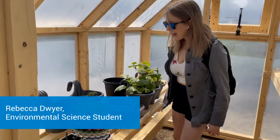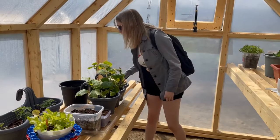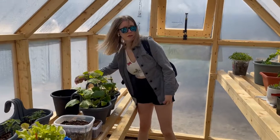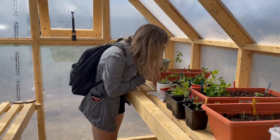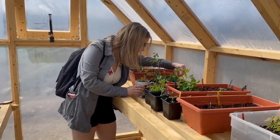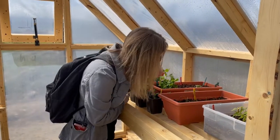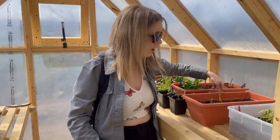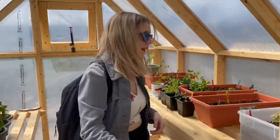We got lettuce, we got tomato, we got cucumbers, we got some marigold flowers, we got some hot peppers, we got some dill, more lettuce, we got some more peppers and peas and peppers, tomatoes, more flowers, onions, more tomatoes, and all that good stuff.